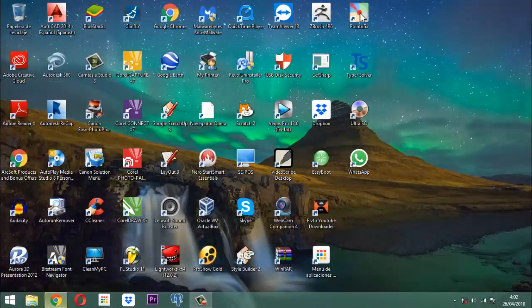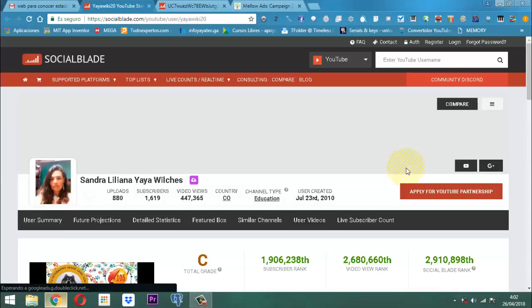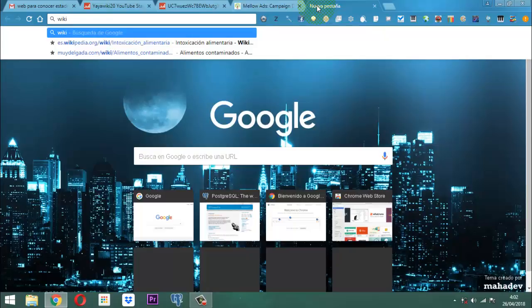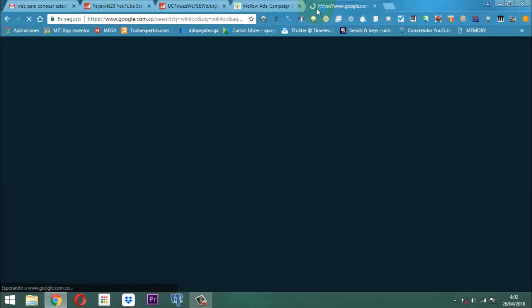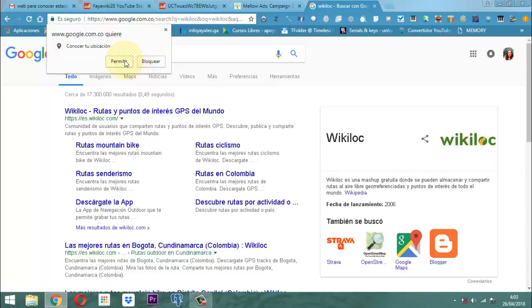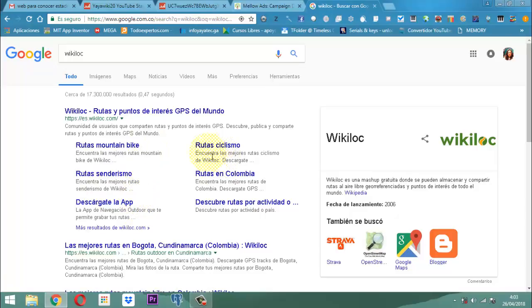Vamos a entrar acá en Internet y vamos a buscar aquí a Wikiloc. Es un sitio web muy interesante porque se llama Rutas y puntos de interés GPS del mundo. Rutas de montaña con cicla, rutas de senderismo, rutas de ciclismo, rutas en Colombia, etcétera.